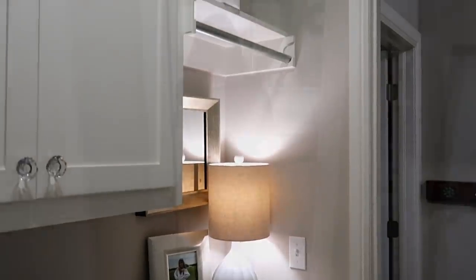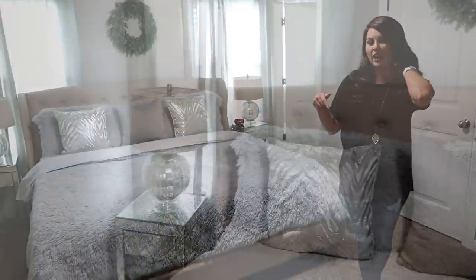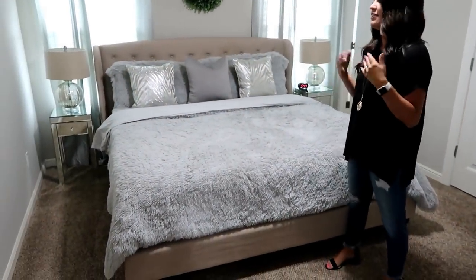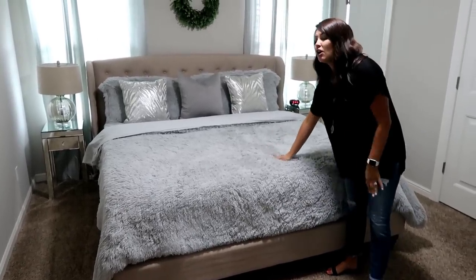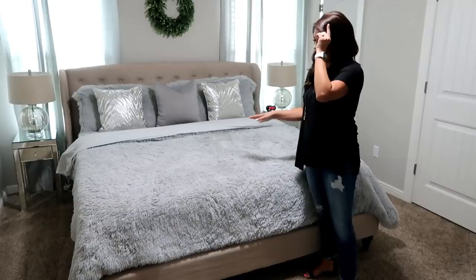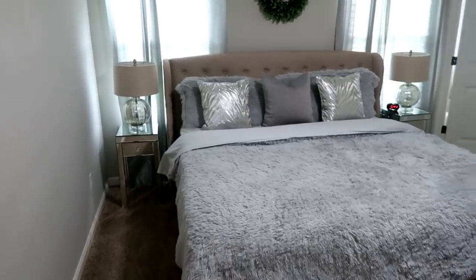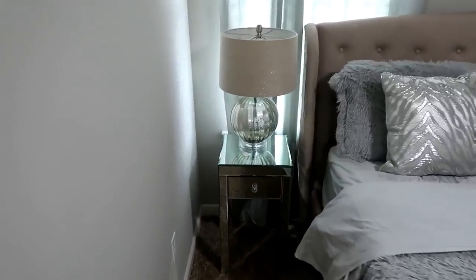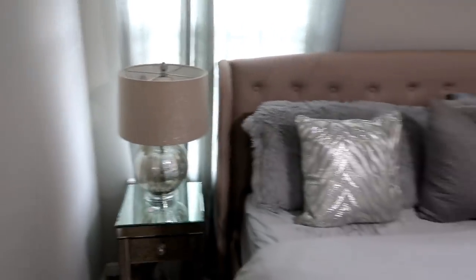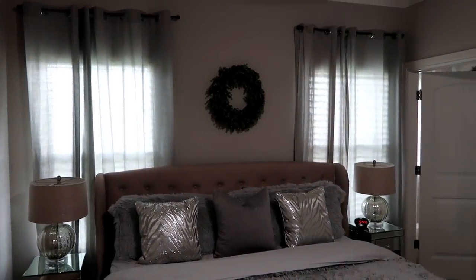Now into our master bedroom. Our headboard is from Amazon — I'll have that link down below in my Amazon store. This comforter is from Zulily and I absolutely love it. My lamps are from Ross, and the side tables I recently found on Facebook Marketplace for $25 each — the perfect size and style, and they have a drawer.